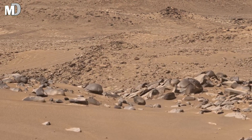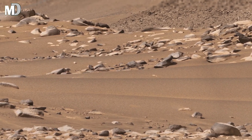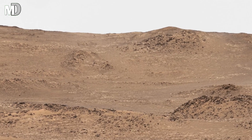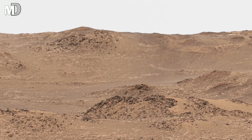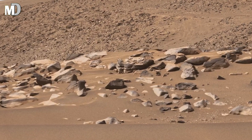Look at how the hills stretch smoothly across the horizon. This formation may represent ancient sediment layers that built up slowly when Mars had a thicker atmosphere. Over time, as the planet cooled and lost much of its air, erosion slowed, freezing these shapes in place — like a snapshot from Mars' distant past.